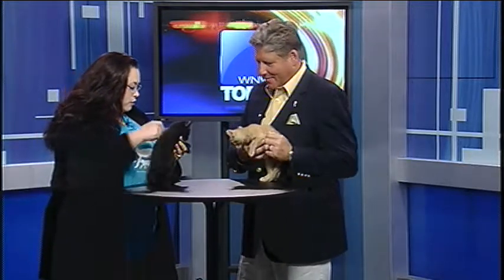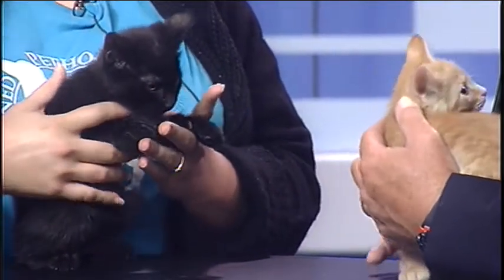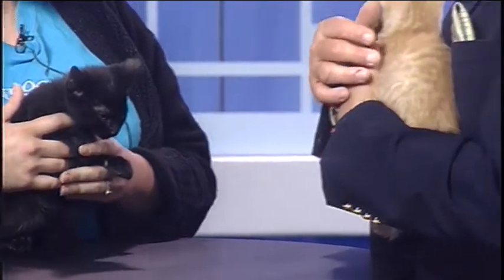So tell me about these little bundles of joy. They are eight weeks old, so they are ready to be adopted. I am told by their foster that these two are super cuddly. They've had lots of good socialization, so they love people and they love treats.